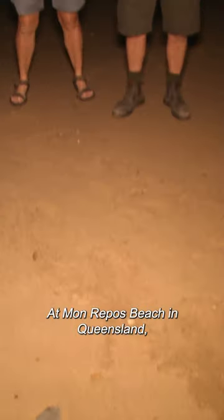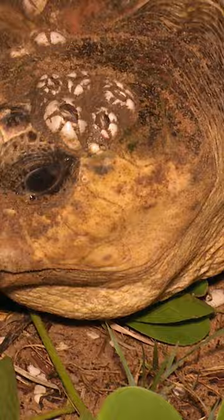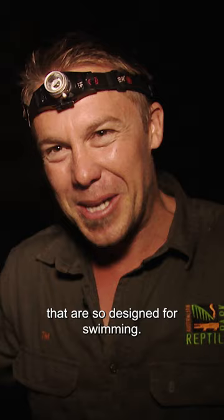At Monrapo Beach in Queensland, Tim and Ranger Cathy are seeing the first signs that egg-laying loggerhead turtles are nearby. This is a loggerhead turtle, and it's pretty easy to see why they have that name — their head is huge, and those flippers that are so designed for swimming turn into shovels.